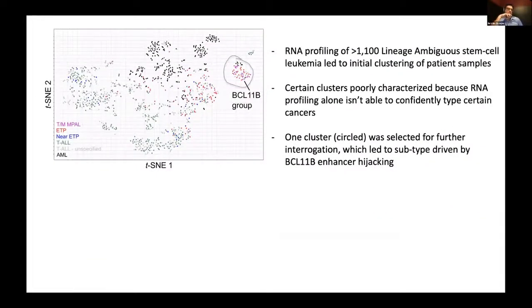Lindsay began her work profiling RNA across 1,100 lineage ambiguous stem cell leukemia samples and clustered them using RNA-seq. Certain clusters were poorly characterized, leading to multiple different diagnoses, as indicated on the left-hand side. Because of the type of analyte, it wasn't able to alone confidently type these different cancers. One cluster she focused on was BCL11B, and she was able to further interrogate it and determine that the driver behind this specific cluster of cancer samples is a phenomenon called enhancer hijacking.